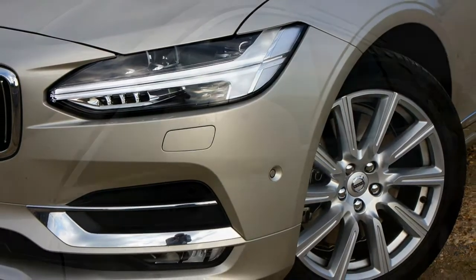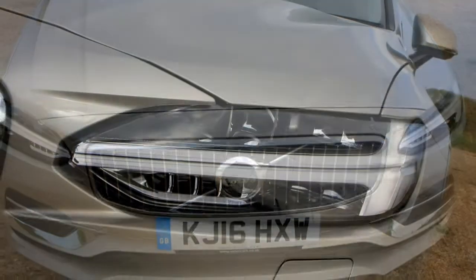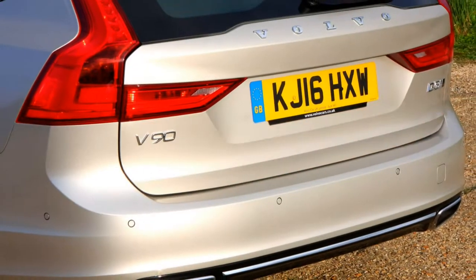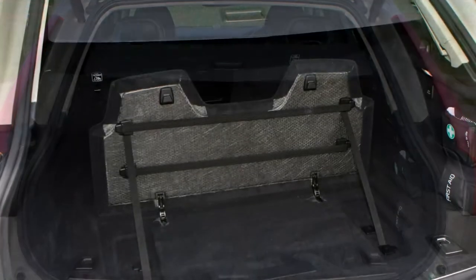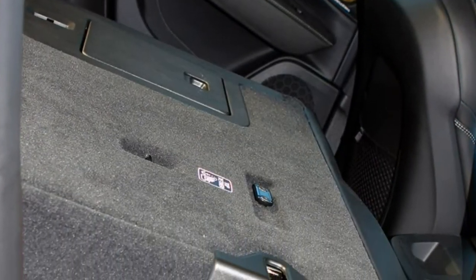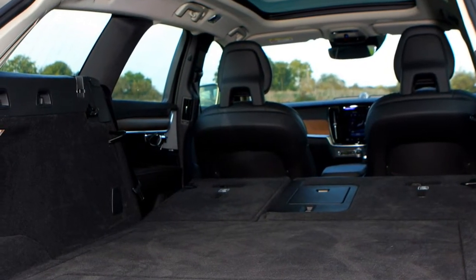The V90 offers ample passenger space with generous rear legroom, but boot space lags behind rivals. The sloping roofline and angled tailgate give the car a sleeker look but limit the boot to 560 litres — behind the Audi A6 Avant, BMW 5 Series Touring and Mercedes-Benz E-Class estate. Drop the rear seats and this expands to 1,526 litres, which is decent but far from class-leading. A clever pop-up section of boot floor acts as a divider to prevent items sliding around.